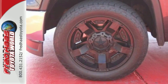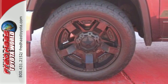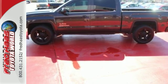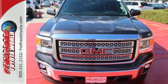Plus this pickup comes nicely equipped with cruise control, air conditioning, a trip computer, and power windows and locks. Put this hard working truck to work for you today.